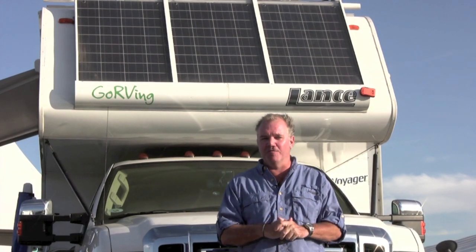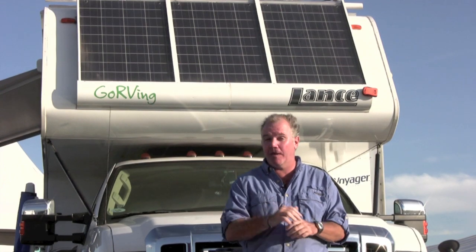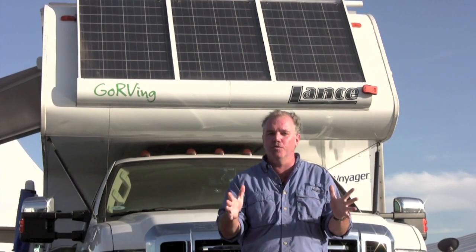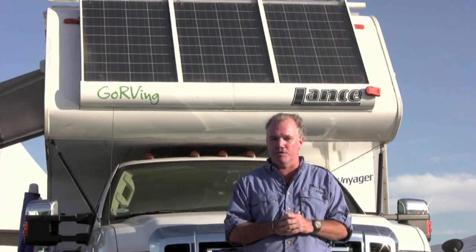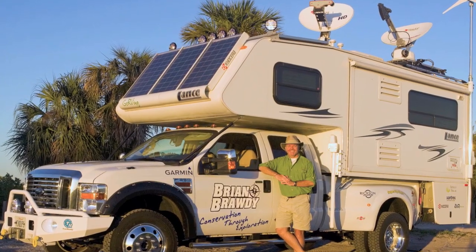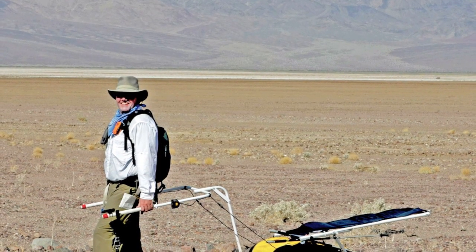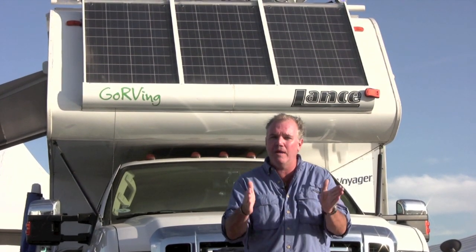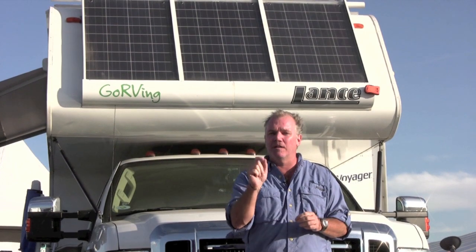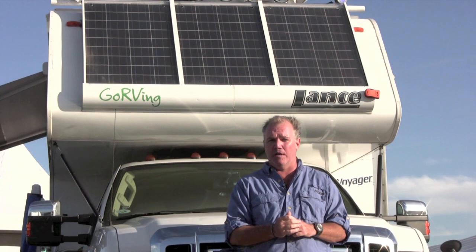Welcome to another episode of Gear to Get. I'm Brian Brody. If you've been following me since I became a full-time RVer, you know I am constantly courting the free and ubiquitous energies of natural sunlight. You've seen me with my solar panels on my landscaper. You've seen me drag a solar panel across the Salt Plain and Death Valley. But what I'm here to share with you today is truly cutting-edge technology that allows me to tap in and generate power from those natural energies of the sun.